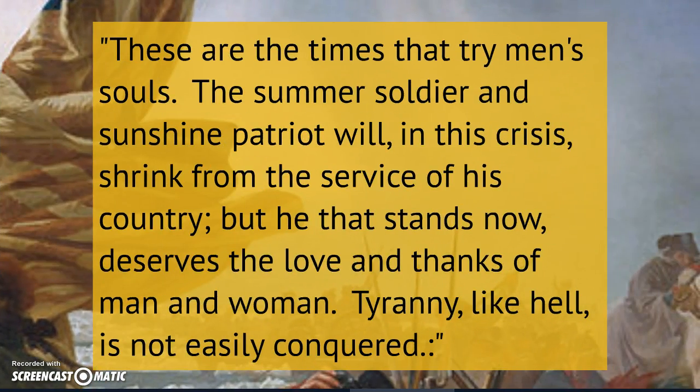Thomas Paine does not stop writing after Common Sense. He goes on to write throughout the entire war to encourage people to keep fighting for this cause even though it's a very long and very bloody war. One of his most famous excerpts comes from another writing in which he talks about how tyranny is not easily conquered. Overthrowing somebody like King George III is not an easy task, and people fighting just to fight are not going to be successful — you need to be tough, hardcore, and dedicated to the cause.